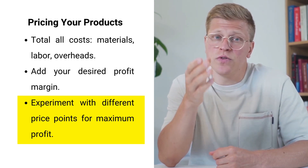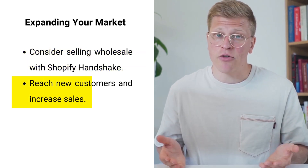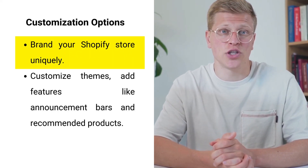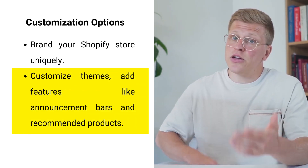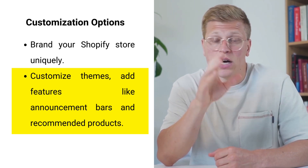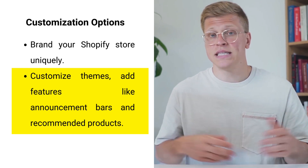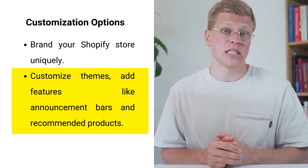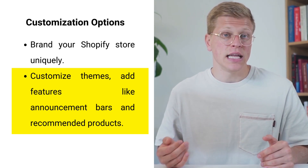If you're interested in expanding your market, consider selling your products wholesale using Shopify Handshake — a platform that connects you with retailers looking to buy wholesale products, helping you reach new customers and increase sales. Shopify's customization options are another significant benefit; you can completely brand your store using free or premium themes, or hire a professional web designer. Customize sidebars, images, and layout options, and add features like an announcement bar, order notes for customization requests, and a recommended products section to create a personalized shopping experience.